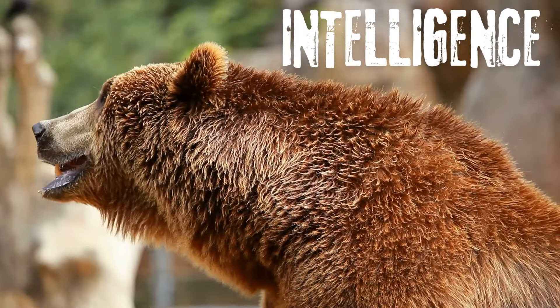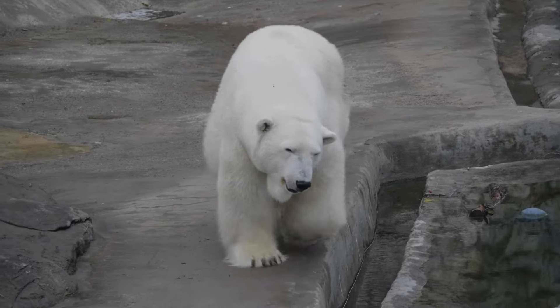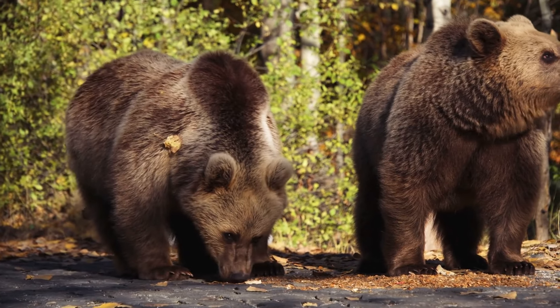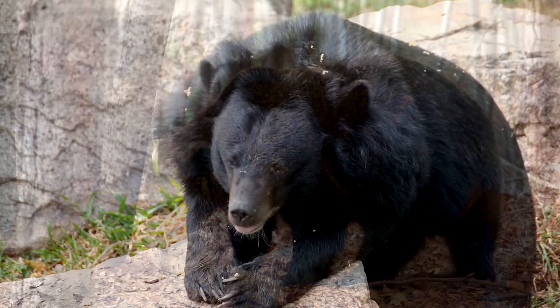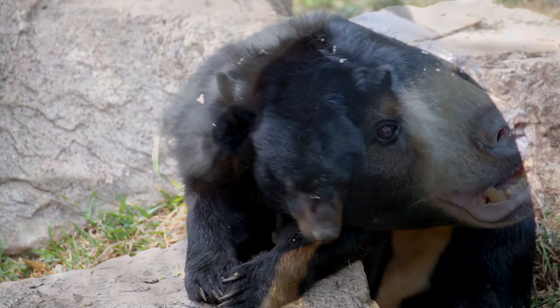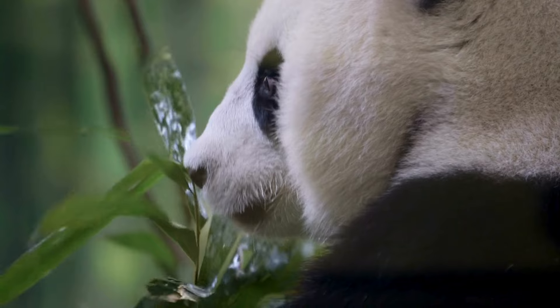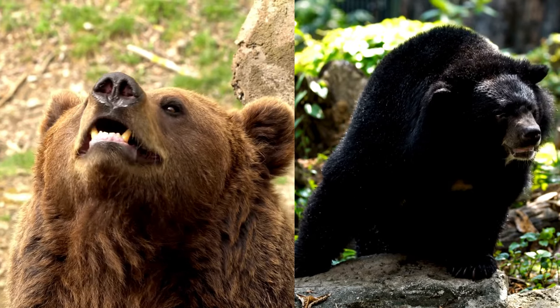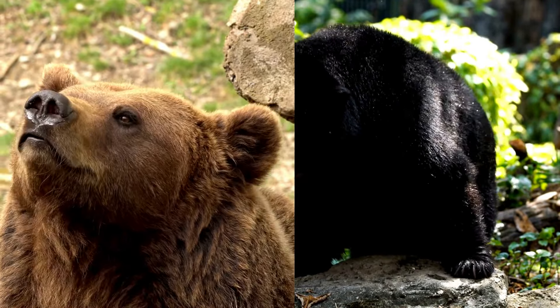Strength, adaptability, intelligence define the most magnificent endeavors in the wild. Bears come in a variety of species including the brown bear or grizzly, the black bear, the sun bear, the sloth bear, the polar bear, and the panda. While these species mostly share identical characteristics, we're going to spot 13 prominent differences between the most common bear species.